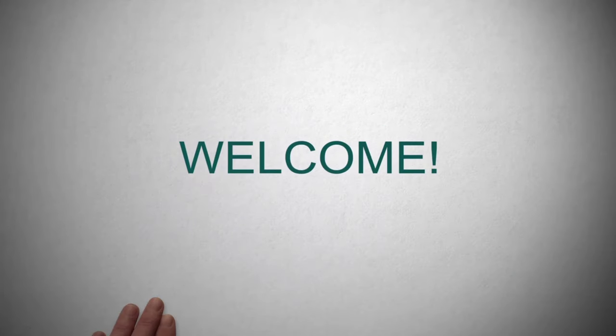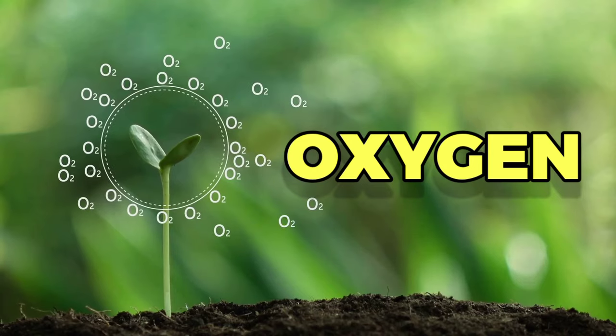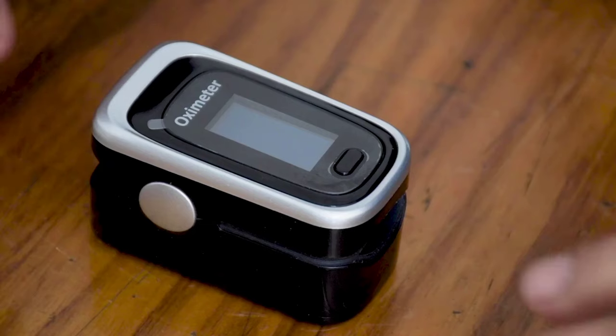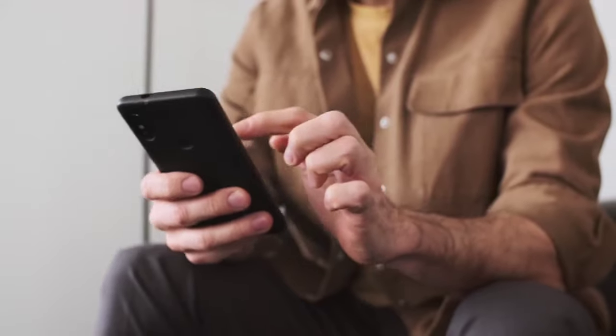Hello, and welcome to our channel. In this video, we will discuss the 6 warning signs of low oxygen levels in your blood. Our body needs oxygen to function properly, and a lack of oxygen can cause various health problems. It's important to recognize the signs of low oxygen levels to seek medical attention if necessary. Let's get started.